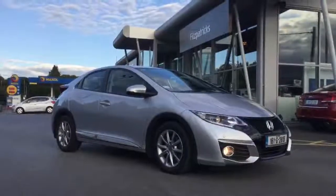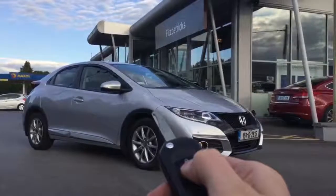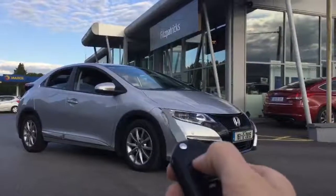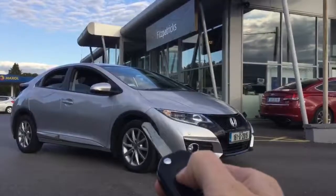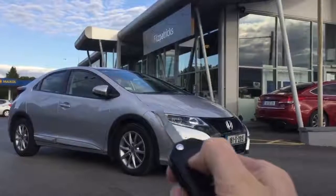The key has a full open/close setup. If you watch the windows, they drop down from the key. Similarly, both wing mirrors and windows retract using the key as well. It's a dead handy little feature.